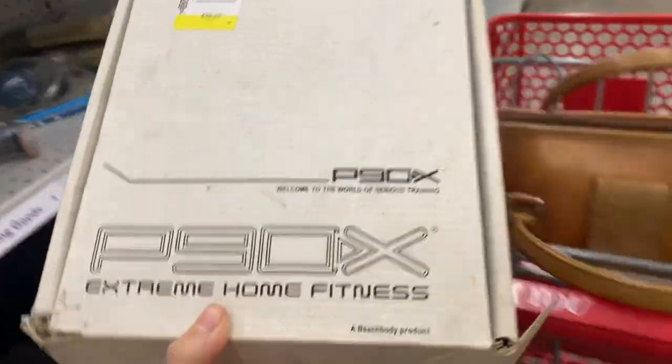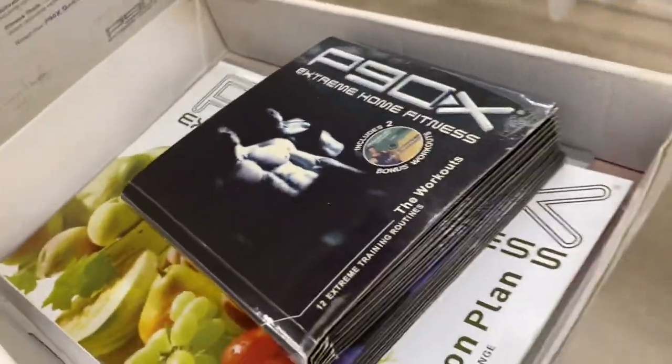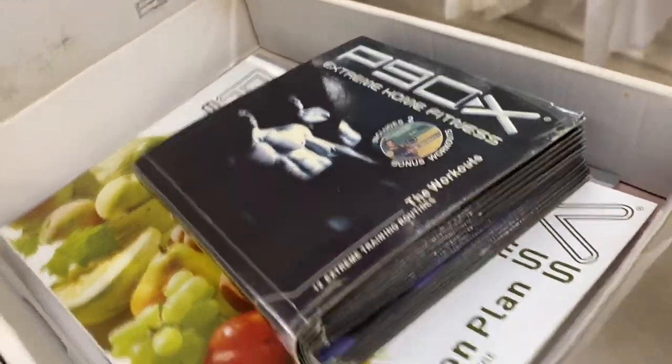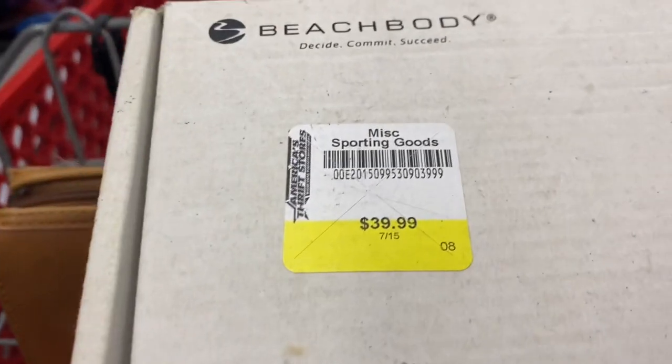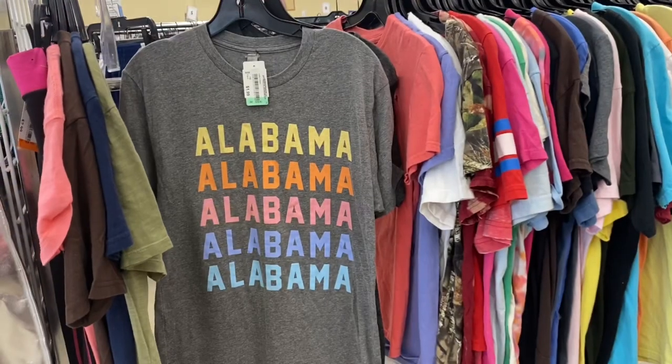Here we have P90X, and I got excited to see it, but they wanted $20 for it. I've sold a lot of copies of this P90X fitness set, but for $20 — actually $40 when you factor everything in — it just was not worth it.